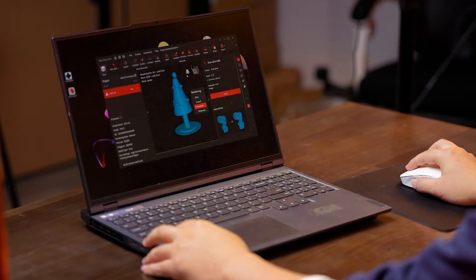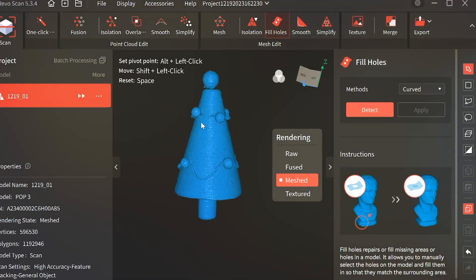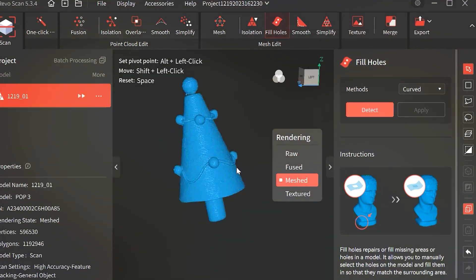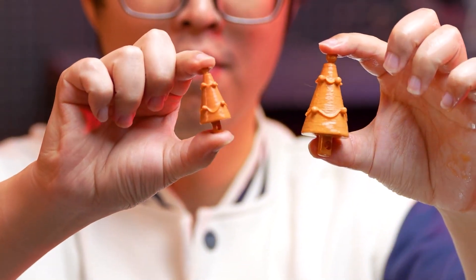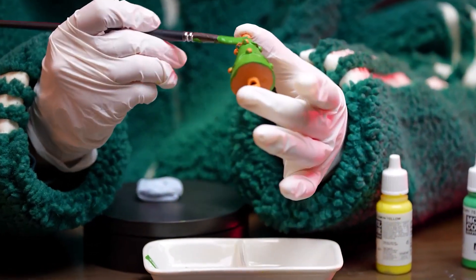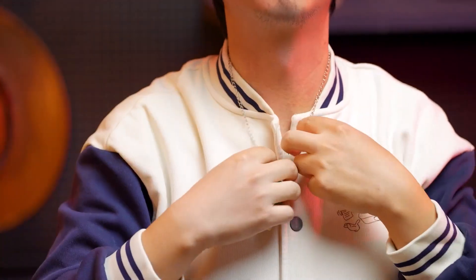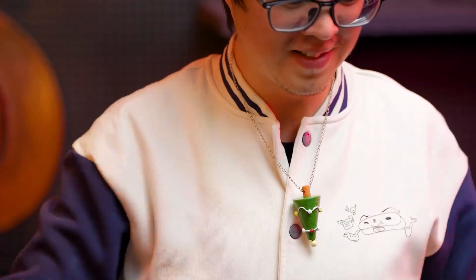When it comes to usability, the Pope 3 shines with its user-friendly interface. It's designed to be plug-and-play, making it accessible even for beginners. The scanner uses dual-camera technology, which enhances its scanning accuracy and ensures high-resolution outputs. With a scanning speed of up to 8 frames per second, it handles even the most intricate details effortlessly.